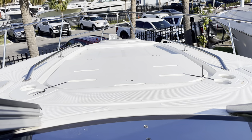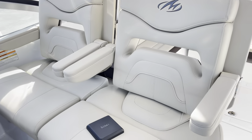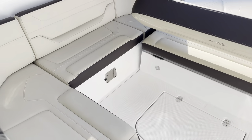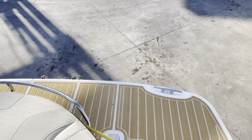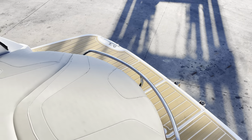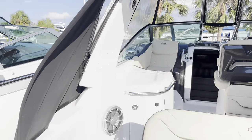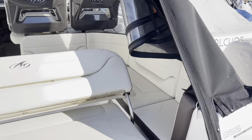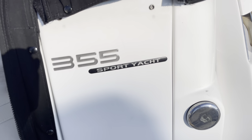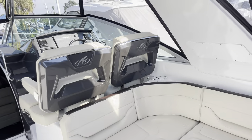There's also a nice helm seat. You can put a table back here in the cockpit area. This backrest can flip. This whole area can be enclosed. Again, this is a 2017 Monterey 355 Sport Yacht with 21 hours on the generator and less than 100 hours on the engines — barely used.